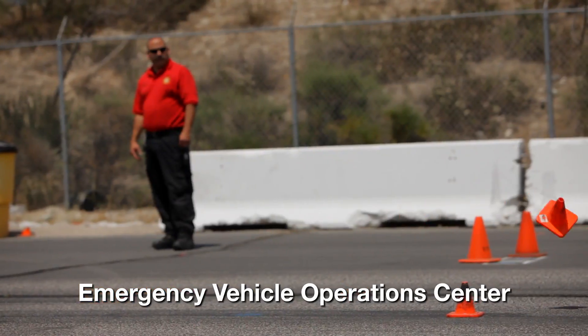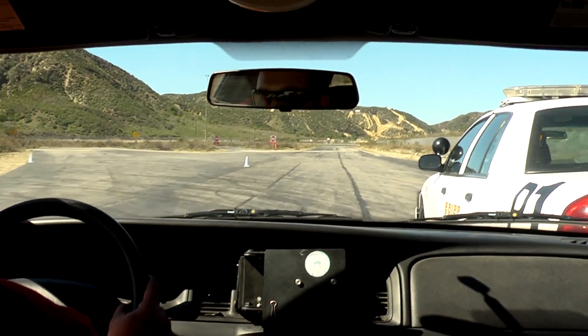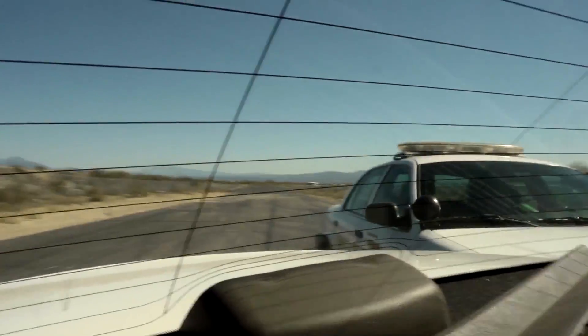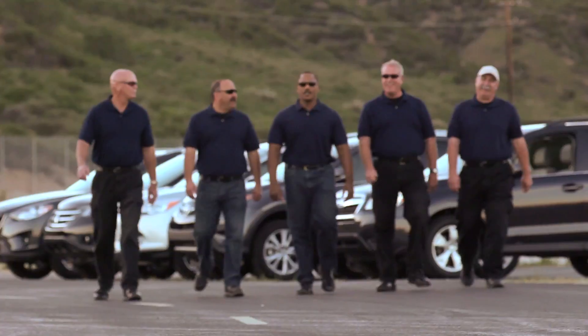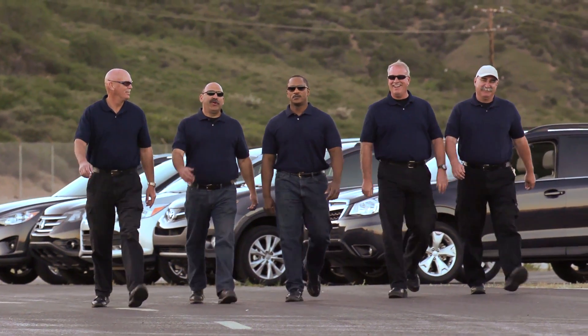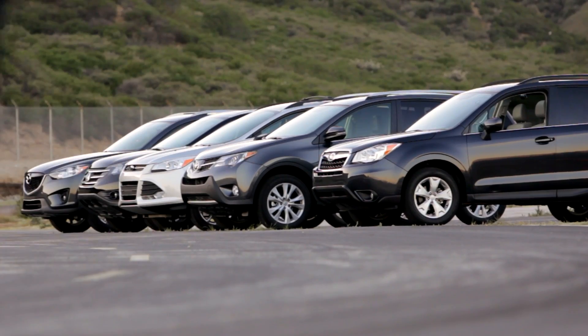An Emergency Vehicle Operations Center is the place where first responders are trained to deal with the kind of adverse driving conditions they'll encounter when protecting the public. The instructors at this facility conducted a real-world test to see how the all-wheel drive systems of the top five small crossovers performed in a variety of conditions.